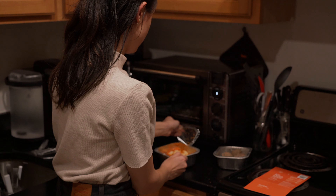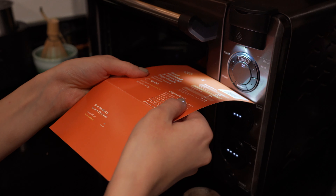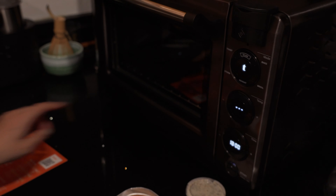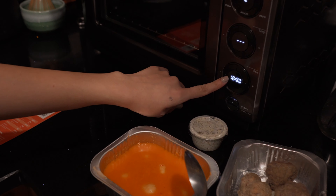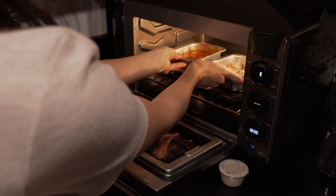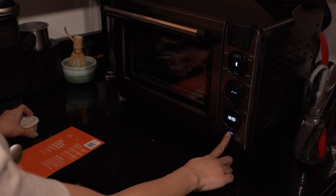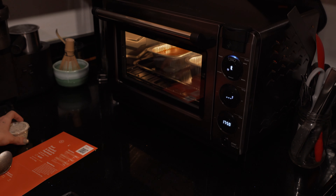I just take the film off the container, scan the barcode, and the Tovala oven does everything. As you can see, I literally just press a button. It shows you how long your food is supposed to cook for, and you can also use this for your own food. If you have food from Trader Joe's, you can just scan the barcode and it recognizes those barcodes as well.